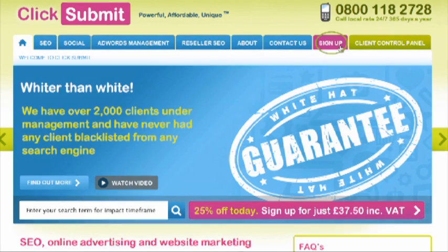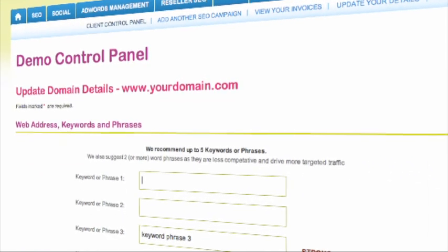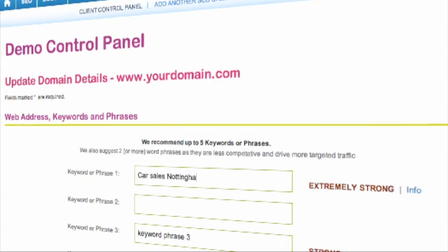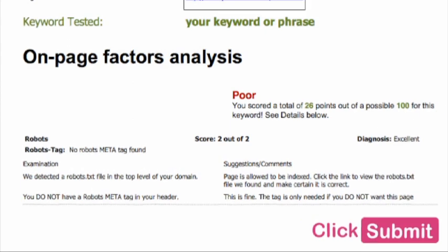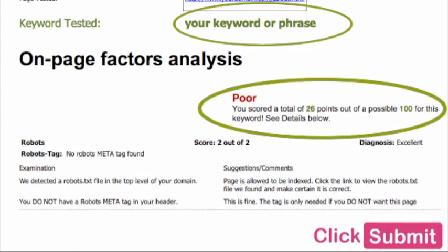During sign-up, you'll be asked to enter around five keywords or phrases. We will then run our own spiders, similar to those used by search engines, to score your site's relevance against your chosen keywords or phrases.